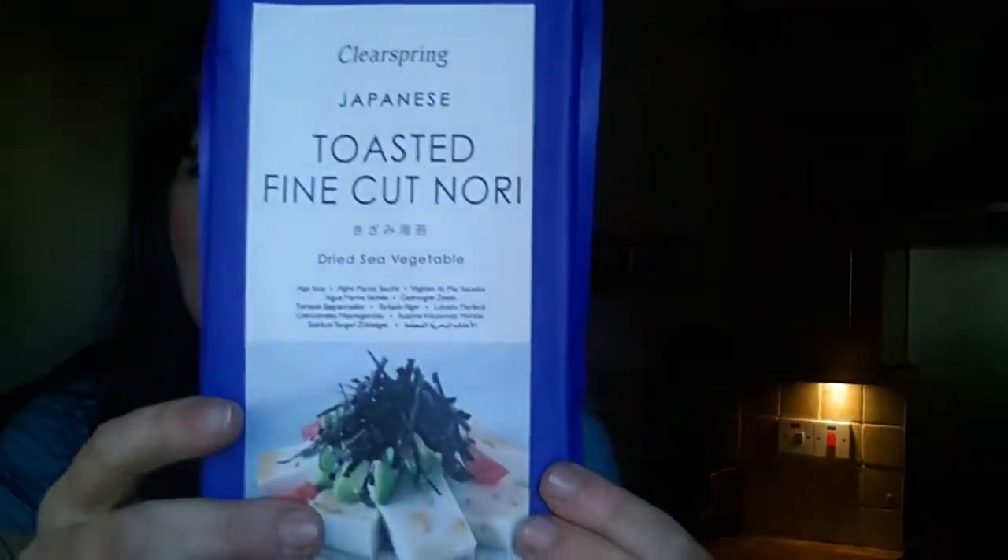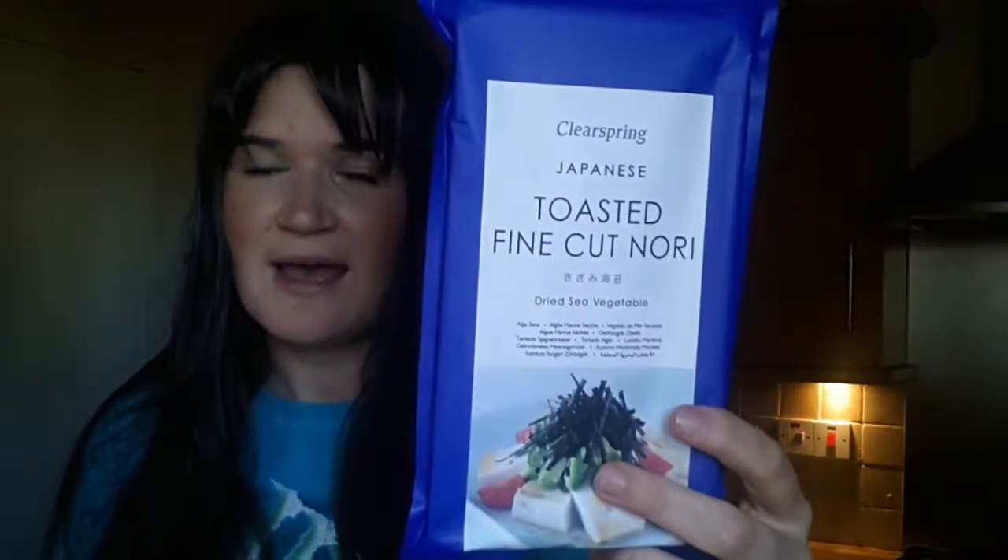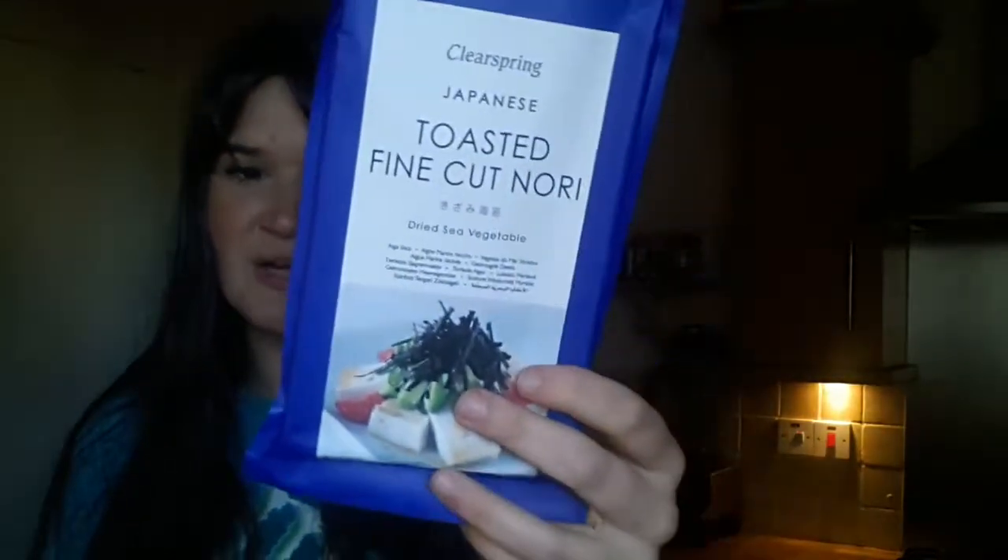The second thing you get is the Japanese toasted fine cut nori. This is for everybody who loves seaweed or who would like a little bit of sea or ocean flavor in their stir fry. They're also very nice eaten by themselves or added to a salad. They're really versatile and I highly recommend you try them if you haven't yet.